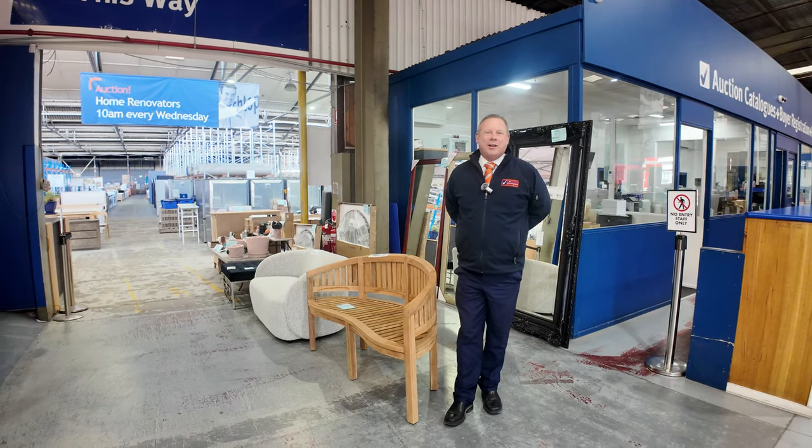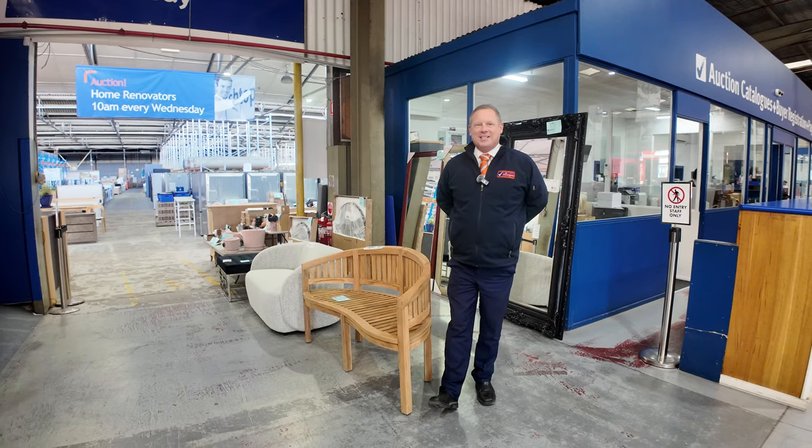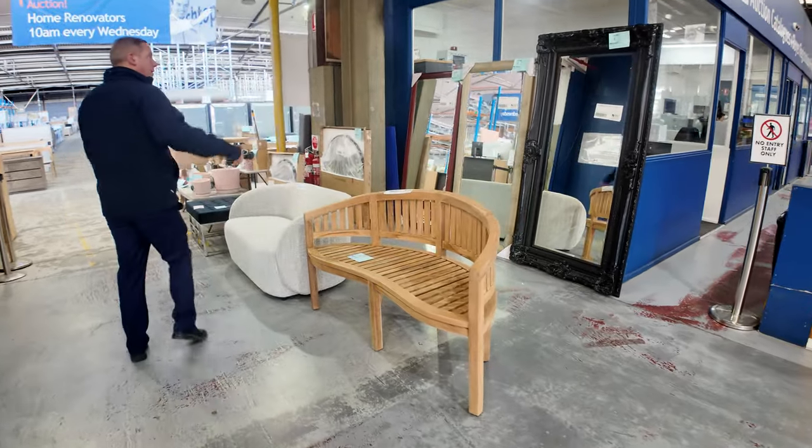Hi, I'm Liam from Fowles and welcome to the Home Renovators auction preview for Wednesday the 18th of September 2024 at 10am. We've got a ripper for you this week. I thought I'd start right up at the start — lot number one.